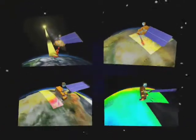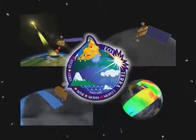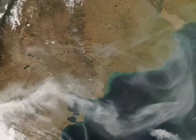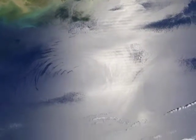The SeaSpace system was used to download some of the first data from the Terra mission. Terra, the flagship of NASA's Earth Observing System, or EOS, collects high-resolution data on global climate and environmental change. Scientists use the data to understand the changes taking place on our home planet and make predictions for the future.